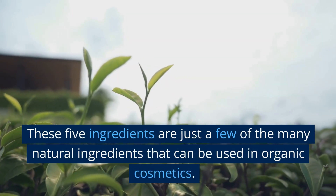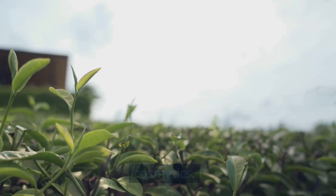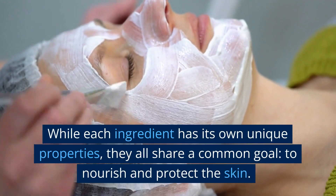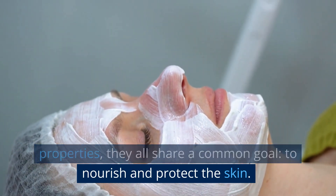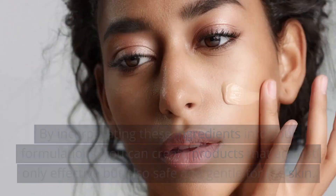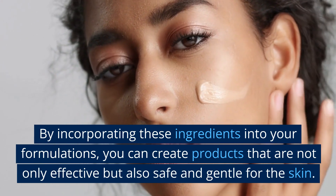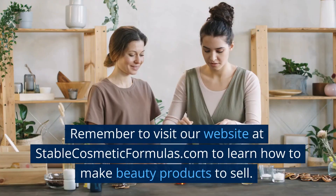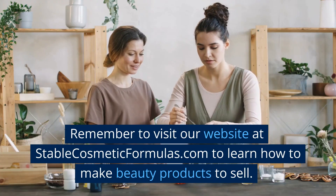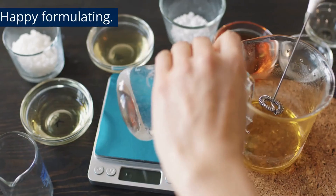These five ingredients are just a few of the many natural ingredients that can be used in organic cosmetics. While each ingredient has its own unique properties, they all share a common goal: to nourish and protect the skin. By incorporating these ingredients into your formulations, you can create products that are not only effective but also safe and gentle for the skin. Remember to visit our website at stablecosmeticformulas.com to learn how to make beauty products to sell. Happy formulating!